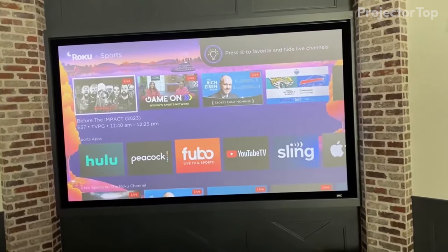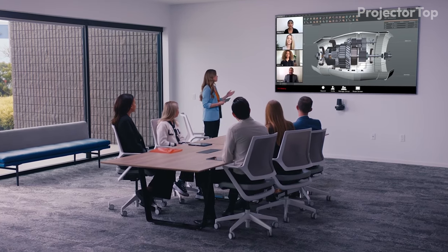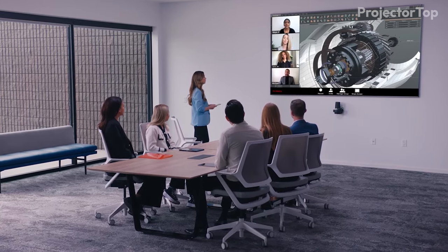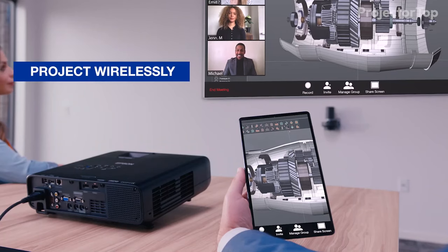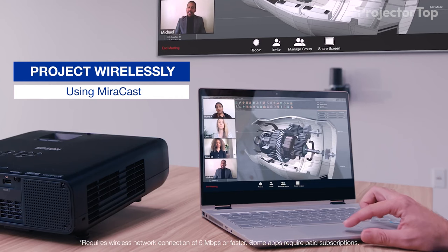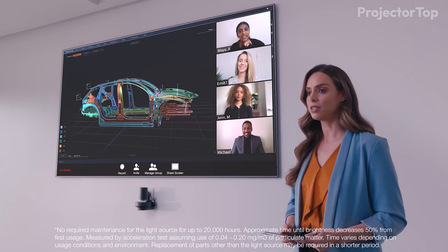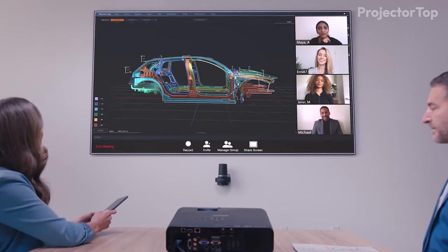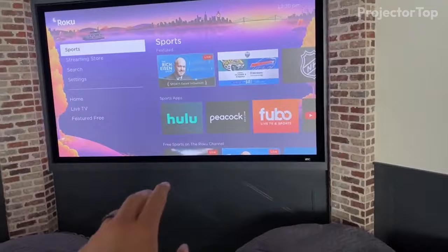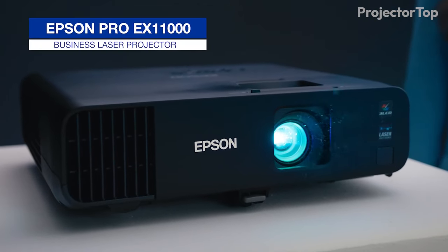In addition to its impressive brightness, the Pro EX11000 boasts best-in-class color brightness and a built-in 16-watt speaker, ensuring that every detail of your presentation or meeting is crisp and audible. Its 100,000-to-1 dynamic contrast ratio, while on the lower side, still plays a significant role in enhancing the sharpness and depth of images. The projector is equipped with a range of connectivity options including wireless support, Miracast, two HDMI ports, and a USB port. Its built-in picture sensor automatically corrects any image distortions, ensuring a perfectly aligned display every time, making it a powerful and efficient choice for professional bright room settings.